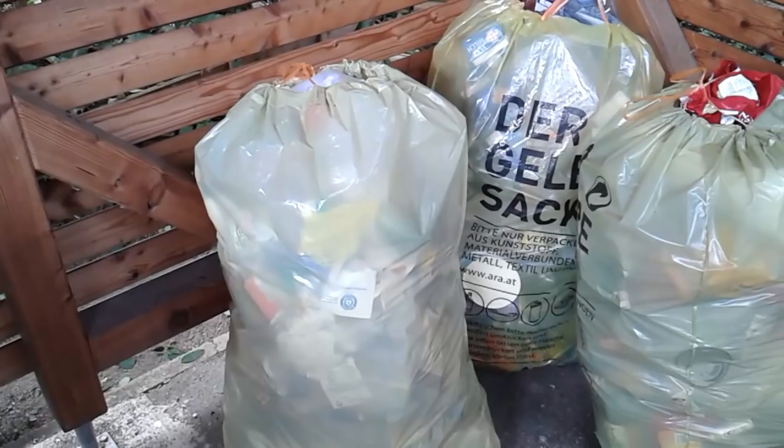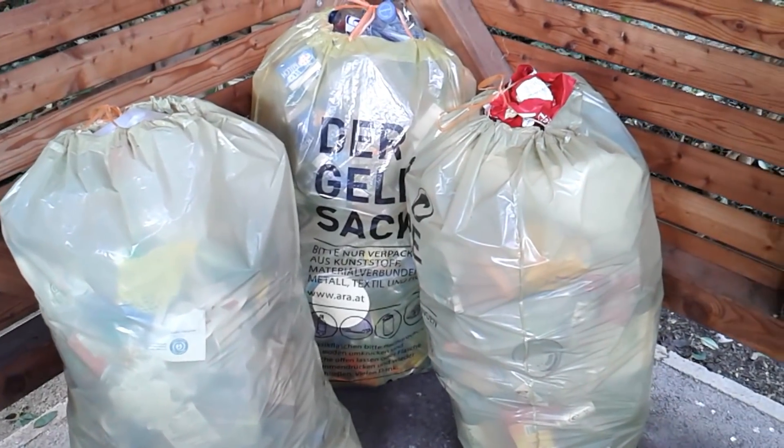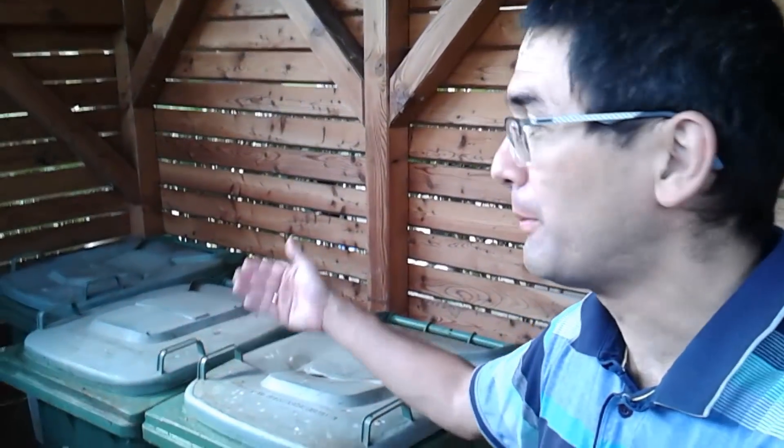Here in Europe we have to do garbage separation. We have packaging material over here, the green containers are for biodegradable waste, and the large black container is for all the rest of the waste, which is ultimately going to be burned.